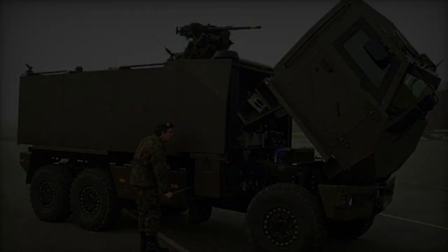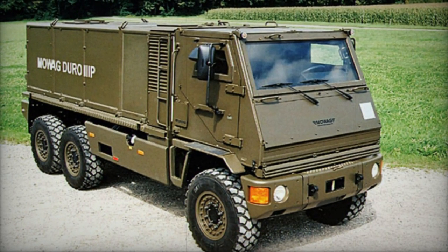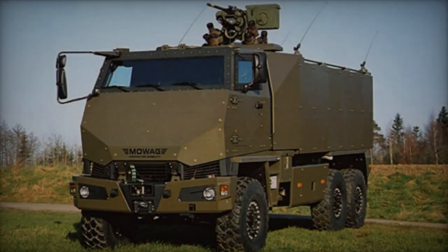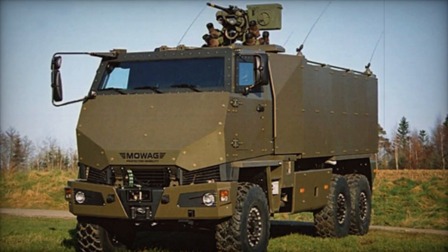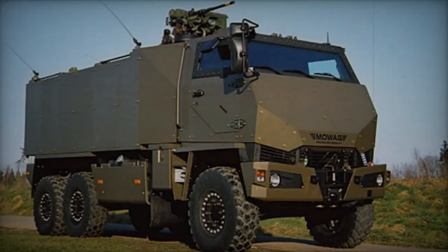While in the Danish Army, they function as ambulances. The Duro Fipe boasts a modular protection design, allowing for enhanced armor capabilities through add-on kits. Its base variant offers defense against 7.62mm rounds and artillery shell fragments, while withstanding a 6 kg mine blast under any wheel.